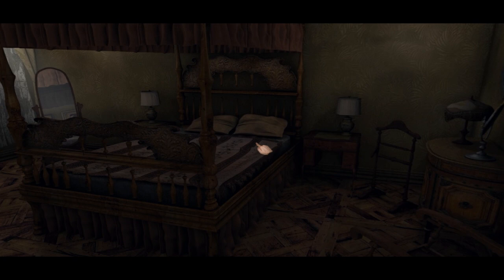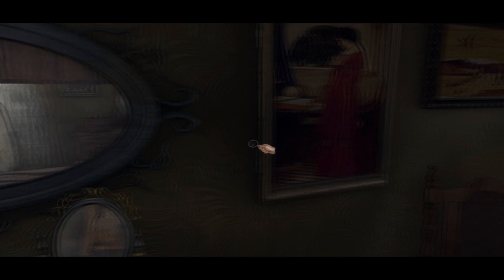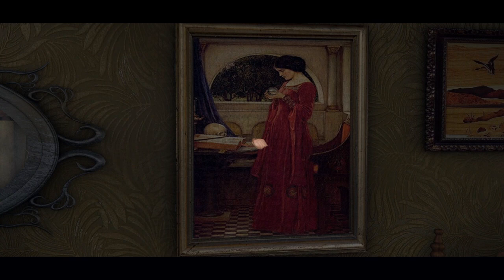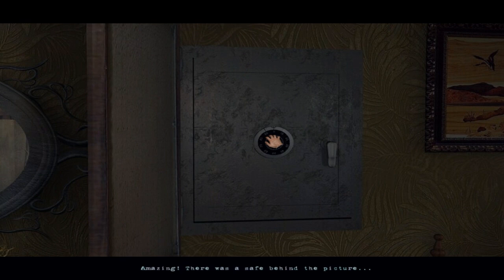This is a bedroom I think. Yeah, master bedroom I suppose. Can I see my reflection? Nope - big surprise, I'm a ghost. Hello, there's a safe behind the picture. I don't know the combination, I'm just guessing. Well, that's nice to know. I'm guessing it's not unlocked already. No. Fair enough.